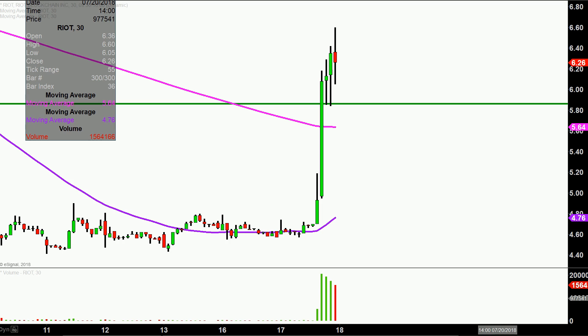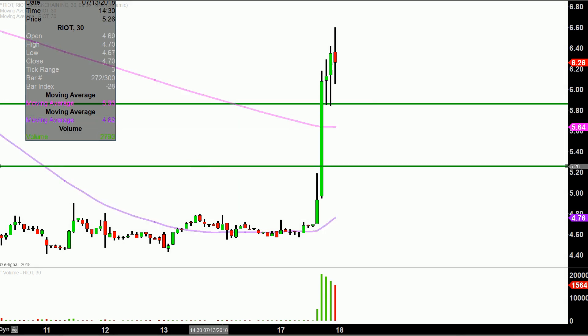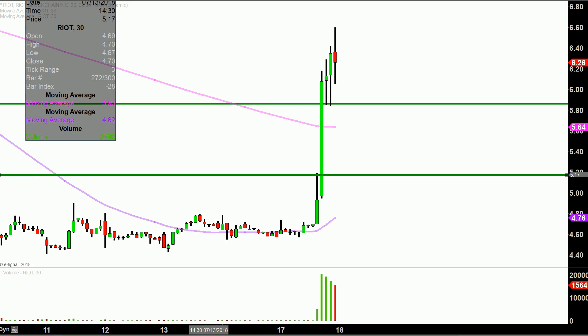If that area of support does not hold, the next level of support would be down around the breakout point from today. I think that's right around $5.20. So those will be the levels of support.